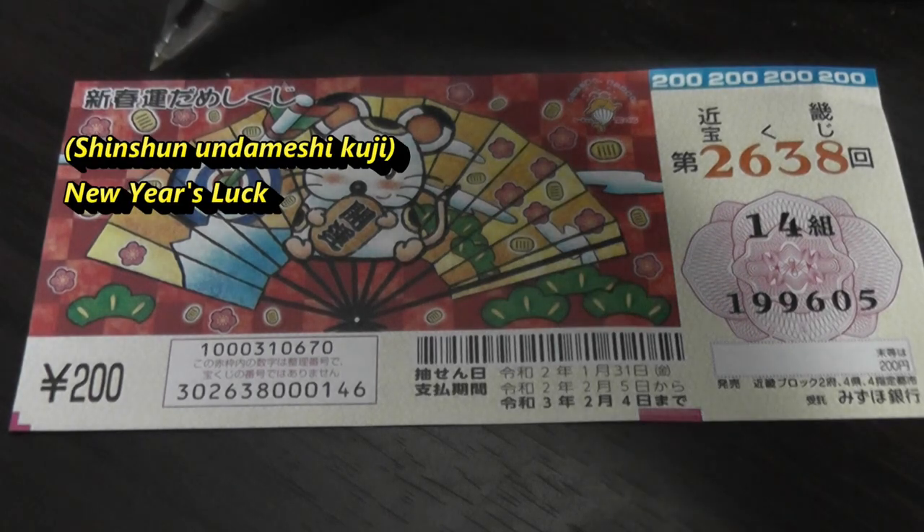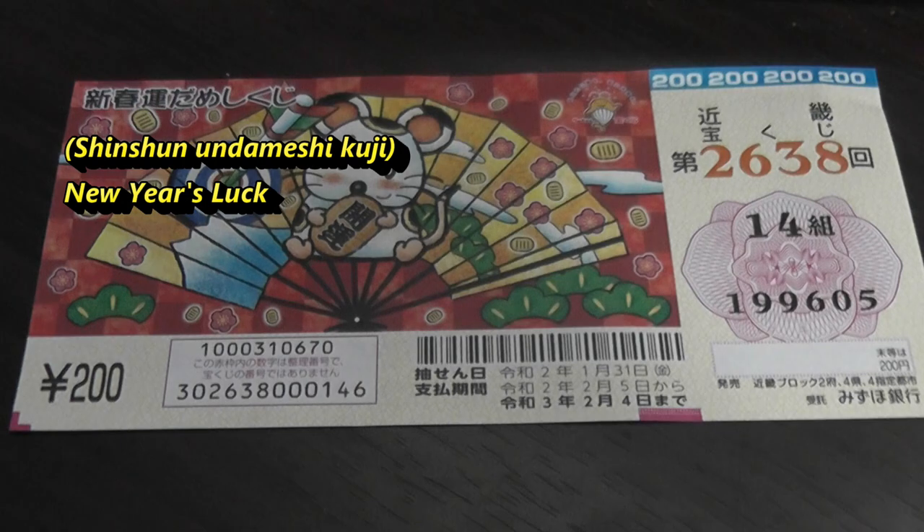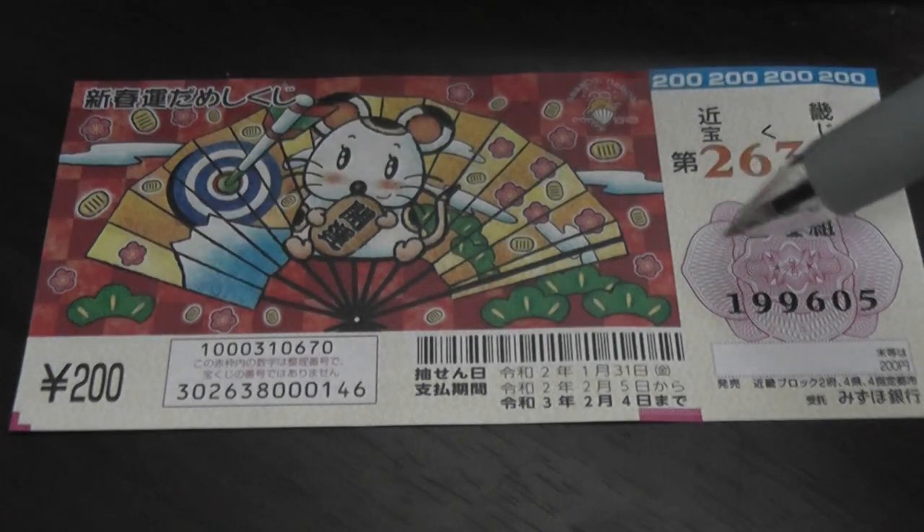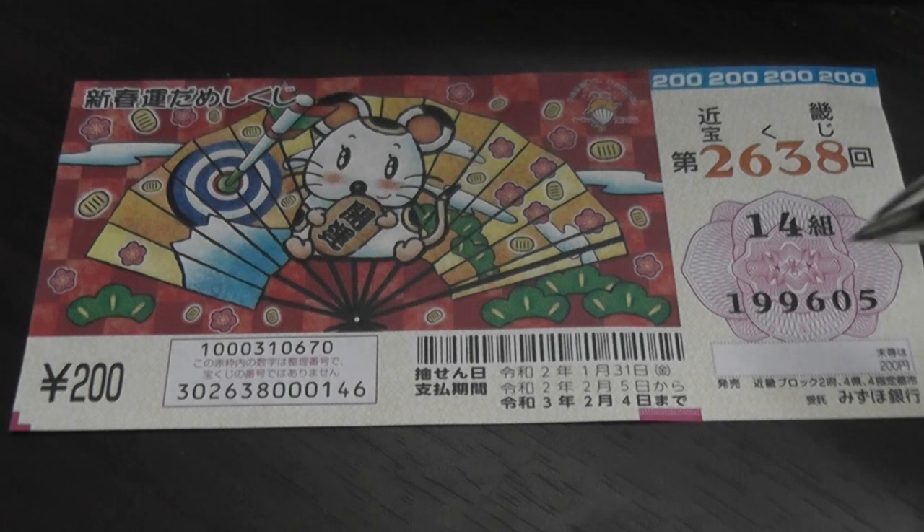Up here it says Shinshun-un-dameshi-kuji. Anyway, a ticket costs 200 yen. This is my grouping number, 14. And my actual numbers, 199605.